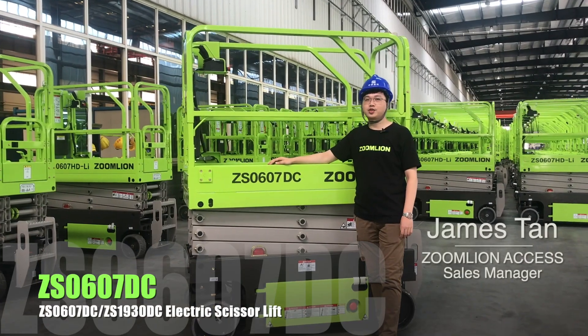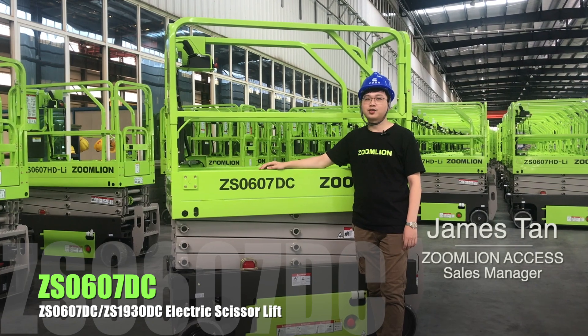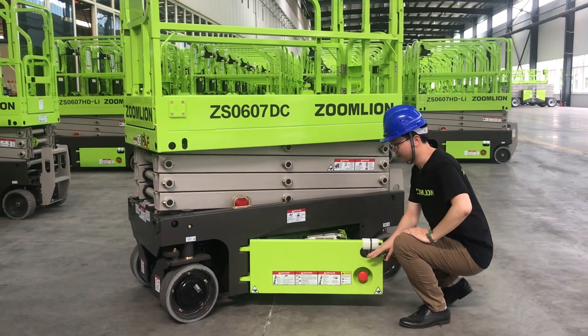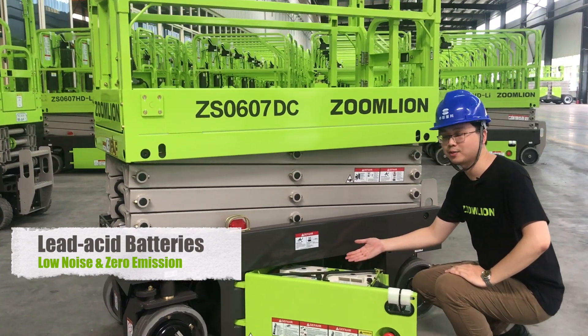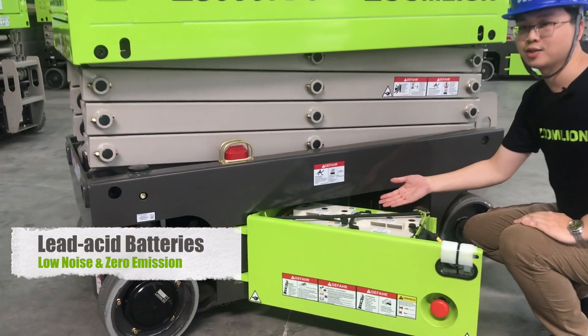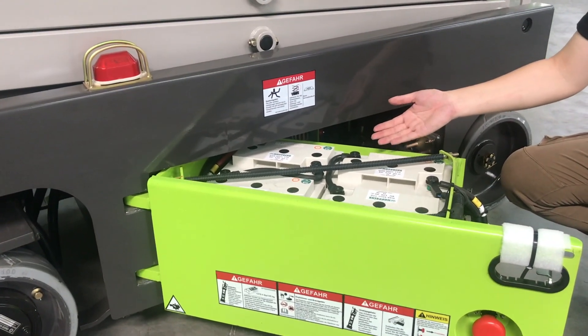Hello everyone, today's video is about the Z890-30DC electric scissor lift. Equipped with a lithium battery, this model is a great choice for no-noise and zero-emission operation on the job site.